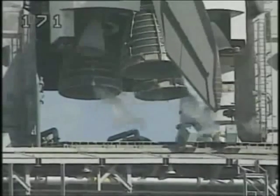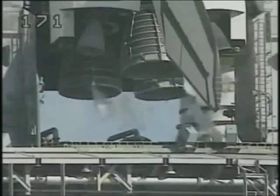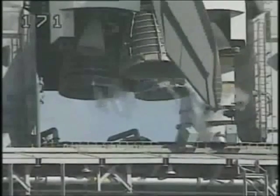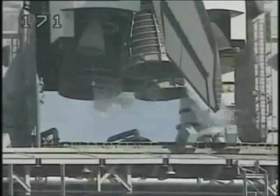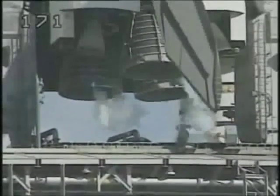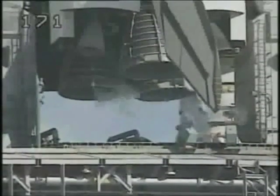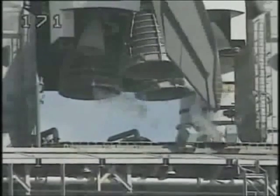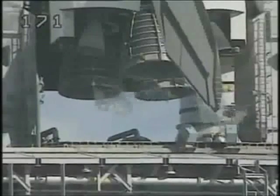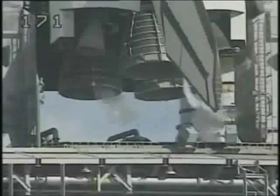T-minus six minutes and counting. We may have a momentary hold at the five-minute point because of the heaters. Pilot Guy Gardner reporting pre-start of the APUs is in work. T-minus five minutes, thirty seconds and counting. Mission control has transmitted the signal to start the onboard flight recorders.